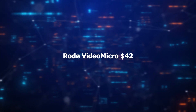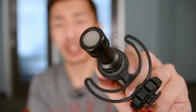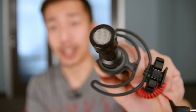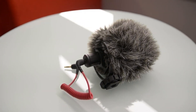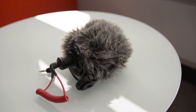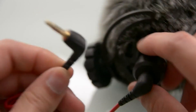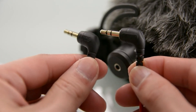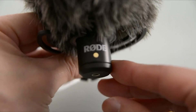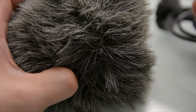Number 3 – RØDE VideoMicro – $42.00. The RØDE VideoMicro is a compact on-camera microphone that enhances audio quality for video recordings. Featuring a wide cardioid pickup pattern and a shock mount, it effectively minimizes vibration and handling noise, ensuring clear and professional sound. Its sleek black design adds a touch of style to your setup. The microphone's small size makes it ideal for on-the-go use, while its auxiliary input allows for versatile audio connections. Whether you are filming interviews, vlogs, or outdoor scenes, the RØDE VideoMicro delivers improved audio performance, making it a valuable tool for content creators and filmmakers.